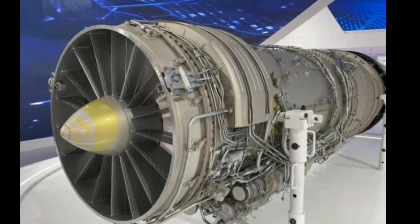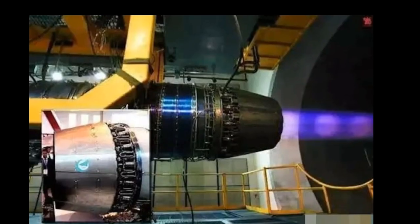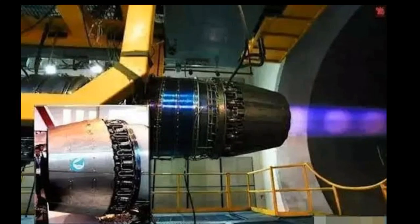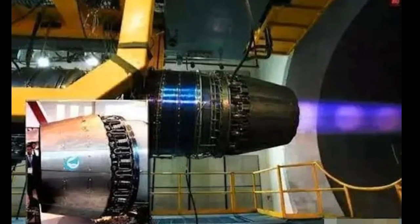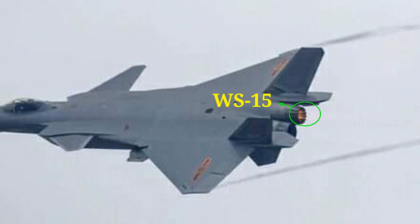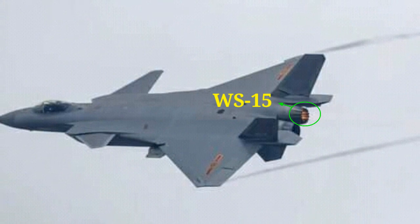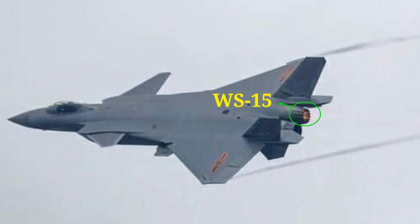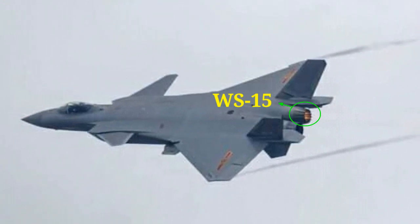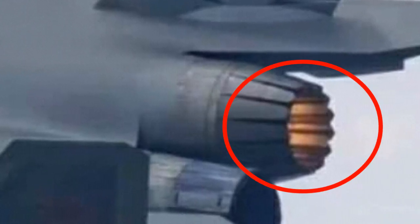The development of the WS-15 engine has been a long and challenging process. The engine's first run took place in 2006, and since then it has undergone extensive testing and refinement. In March 2022, the J-20 conducted trials with the WS-15 engine and reportedly experienced significant improvements in performance. By December 2022, the WS-15 engine was in the last stage of testing and development. Chinese military analysts speculated that it completed its maiden flight earlier that year on an unknown airframe.